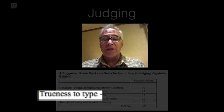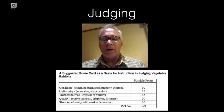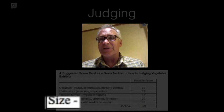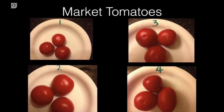The fourth position is how true to type it is. Each vegetable has a particular standard — a particular way it's supposed to look according to its variety. You can check the USDA grading standards online or on my website. Size is the fifth and least important criterion. It is important, but quality rules the day when we're talking about vegetables.